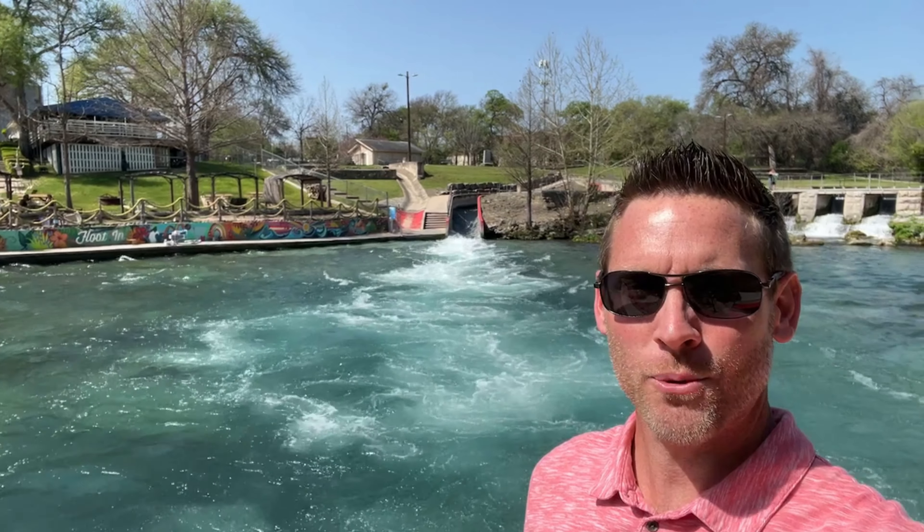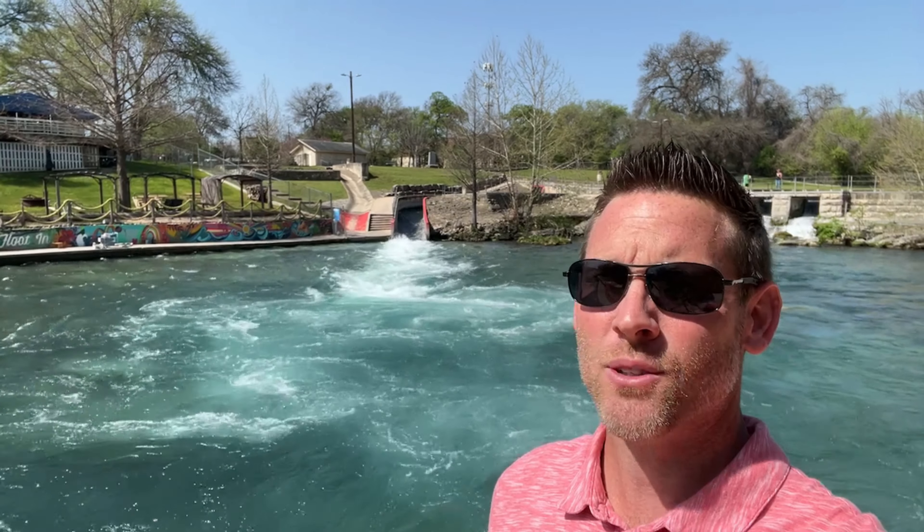If you'd like to see more home tours in New Braunfels, Texas, click up here. If you'd like to know more about what relocating to New Braunfels, Texas would be like, click below. And whether you're looking to move in 10 days or 10 weeks, be sure to reach out and contact me so we can help you make your move smooth.